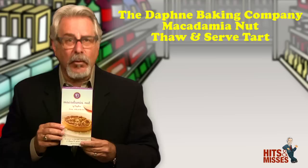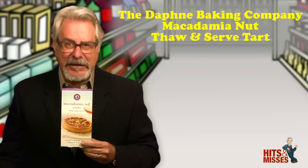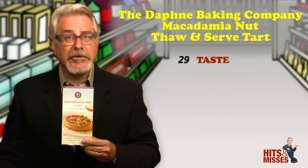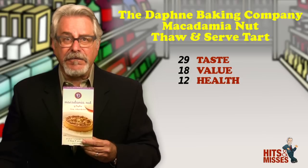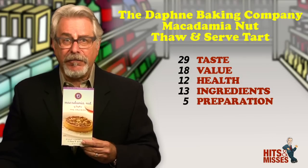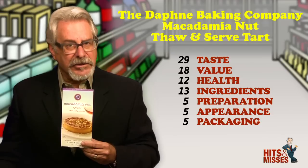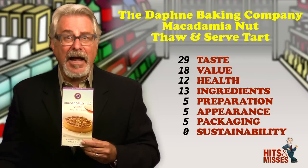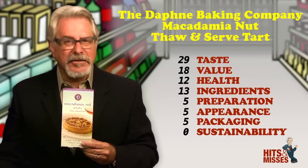The Daphne Baking Company Macadamia Nut Thaw and Serve Tart — it's our first hit of the week. If you're a dessert eater and don't want to deal with baking, these are so easy. Just keep them frozen, then take them out 60 minutes before you're ready to eat. Surprisingly, this macadamia nut flavor is not too sweet, has a fine macadamia nut flavor and is very satisfying. In fact, I would go so far to say it's delicious, but remember it is a dessert. One tart, which is about two and three quarter ounces, is 480 calories, 28 grams of fat and 33 grams of sugars. But for those who want a treat once a week, give in to the indulgence.